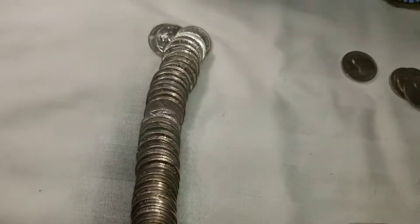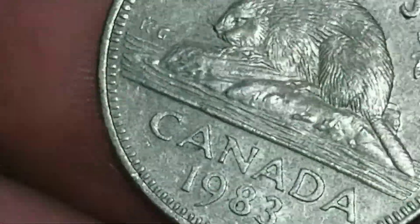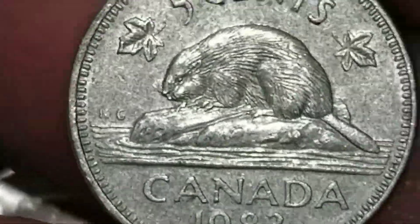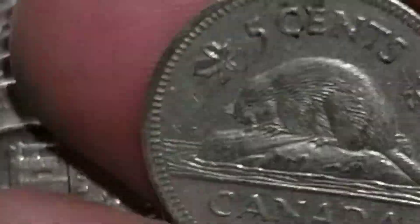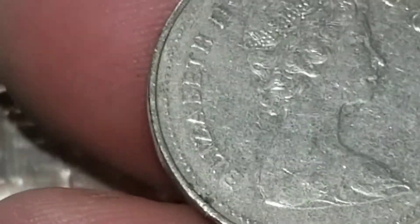Roll 24 and we're going to get our first foreign — that's a 1983 from Canada. So one of my customers at work will be getting a Canadian.